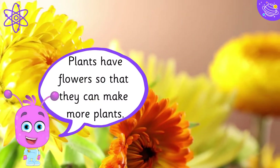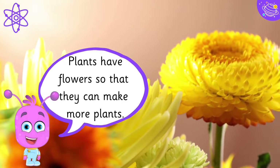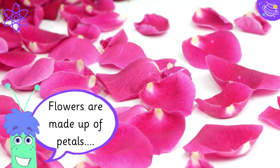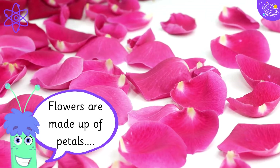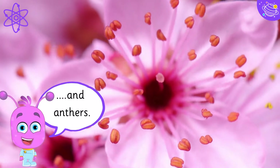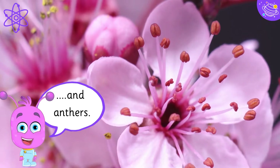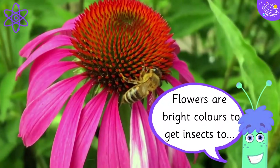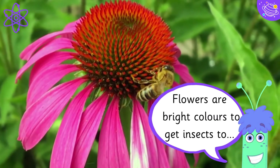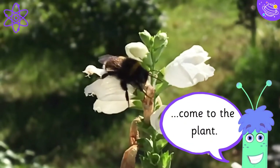Plants have flowers so that they can make more plants. Flowers are made up of petals and anthers. Flowers are bright colours to get insects to come to the plant.